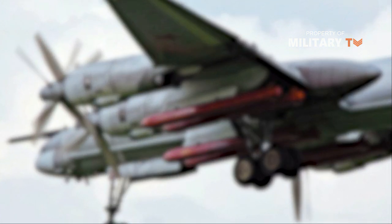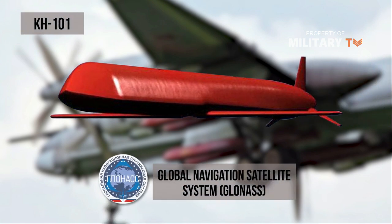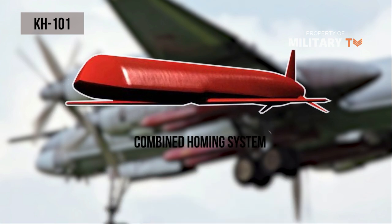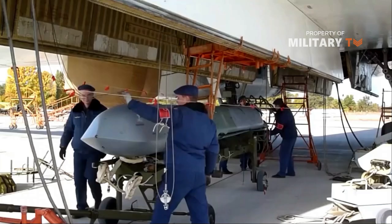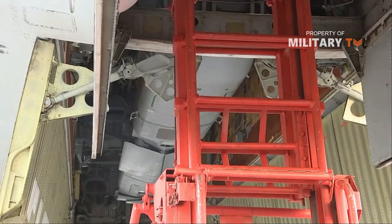The Kh-101 uses GLONASS, the Russian satellite navigation system, for trajectory correction and is reported to have an accuracy of 5 to 6 meters. The missile has a combined homing system — inertial navigation, optoelectronic adjustment, and other features. The maximum deviation from the target, regardless of the distance, is no greater than 5 to 7 meters.